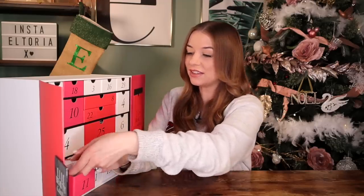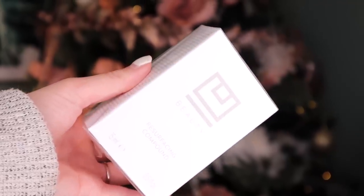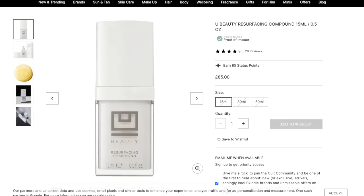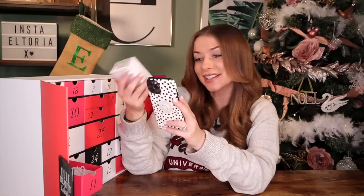Day number 11 — I have never tried this brand before, but we've got the Resurfacing Compound by YouBeauty. Very expensive — we've got 15ml and it's worth £85. If you want to try out really expensive skincare brands, this is the advent calendar to do it. It says it helps the appearance of skin in just three to six days — a Holy Grail product on their website. Apparently it brightens, renews, tightens, equalizes, and is a complexion-boosting compound.